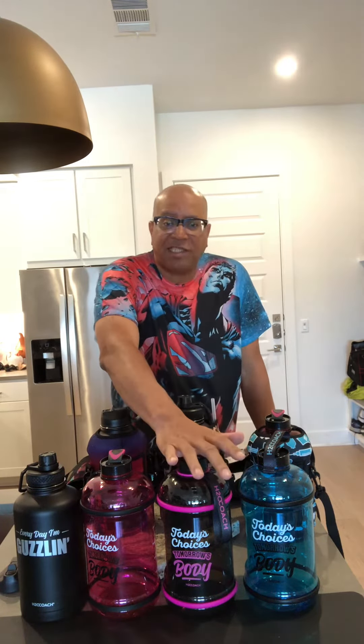We have three plastic varieties and one stainless steel. The plastic water bottles come in pink, black and pink, and blue. What's great about the plastic bottles is they have a little inspiration on the side.